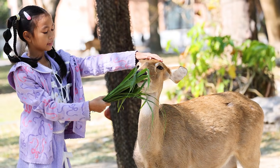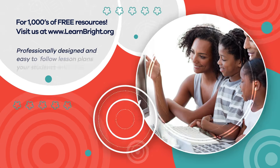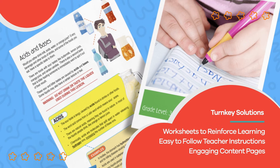What is something you can do to help protect a food chain? Hope you had fun learning with us. Visit us at learnbright.org for thousands of free resources and turnkey solutions for teachers and homeschoolers. Thank you!